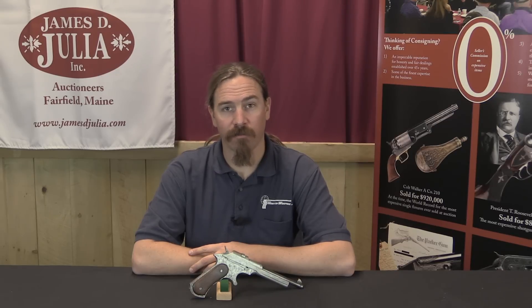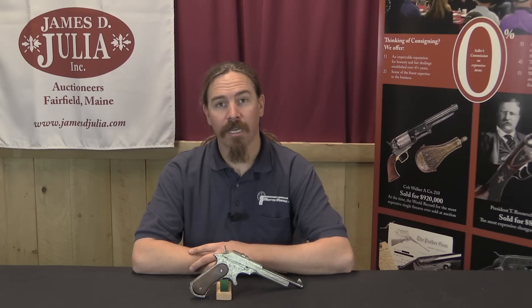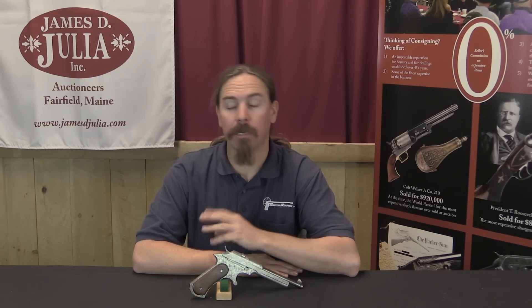Hi guys, thanks for tuning in to another video on ForgottenWeapons.com. I'm Ian McCollum, and I am here today up at the James Julia Auction House in Maine, taking a look at some of the interesting and unusual firearms that they are going to be selling in their upcoming April-Spring of 2017 firearms auction.